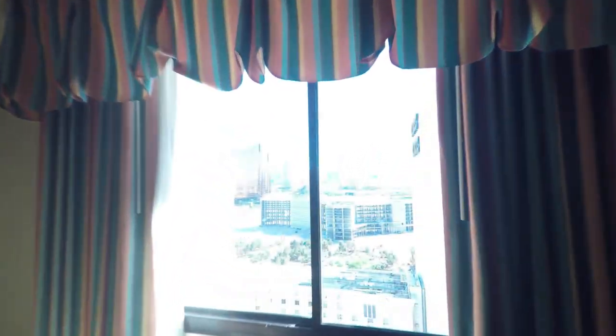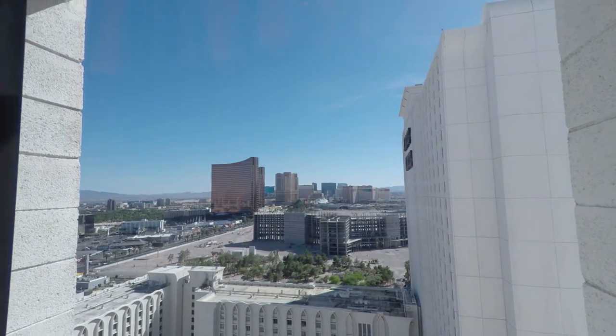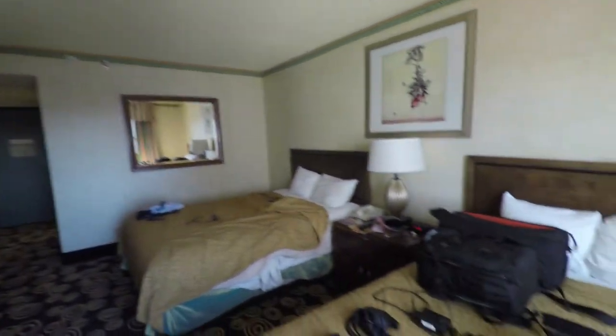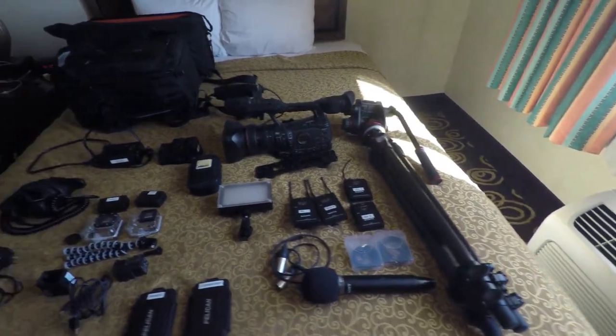Here we are — lovely view of the Las Vegas Strip out there. What I'm going to be doing over the next several days is conducting interviews with some of the top vendors at the show. I've got a ton of them lined up and I'll be bringing them all to you on this YouTube channel. To do that I had to bring a lot of gear, but I traveled only by myself and only with what I could fit on the airplane, so I had to pick and choose what I packed. I've got everything laid out here on my bed so you can see what I'm working with.